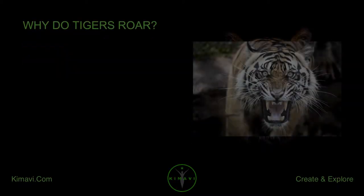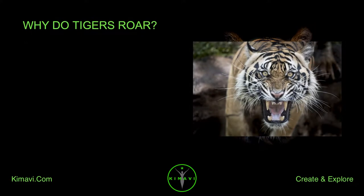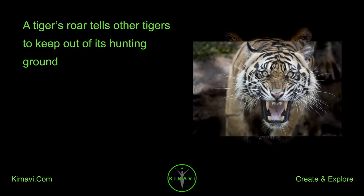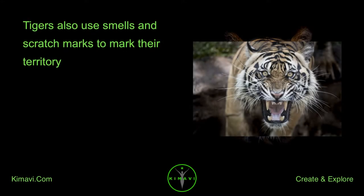Why do tigers roar? Tigers roar to scare other tigers away. A tiger's roar tells other tigers to keep out of its hunting ground. Tigers also use smells and scratch marks to mark their territory.